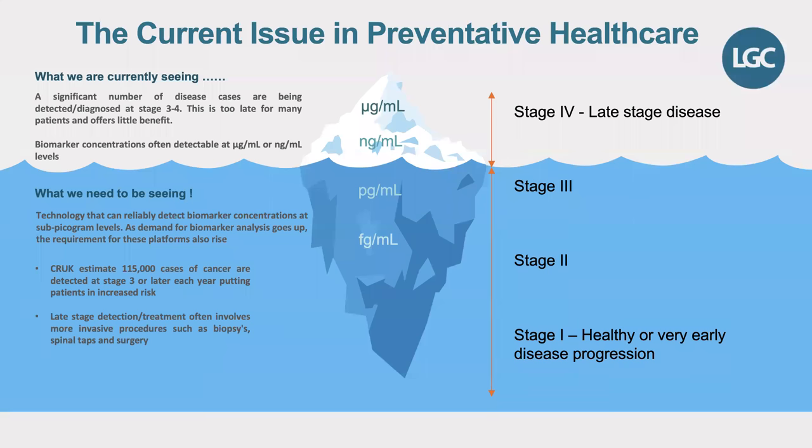This is a simple diagram to show what we are currently seeing in this market and what we need to be seeing. It's important to point out that we're not a diagnostic preventative healthcare company — we're a CRO — but we must recognise the need for early detection of disease, particularly in the neuro and cancer markets, because just like pharma companies, patients are at the forefront of what we are doing. With emerging technology that can reliably detect biomarker concentrations at the sub-picogram, picogram levels, we are making huge strides in this market.